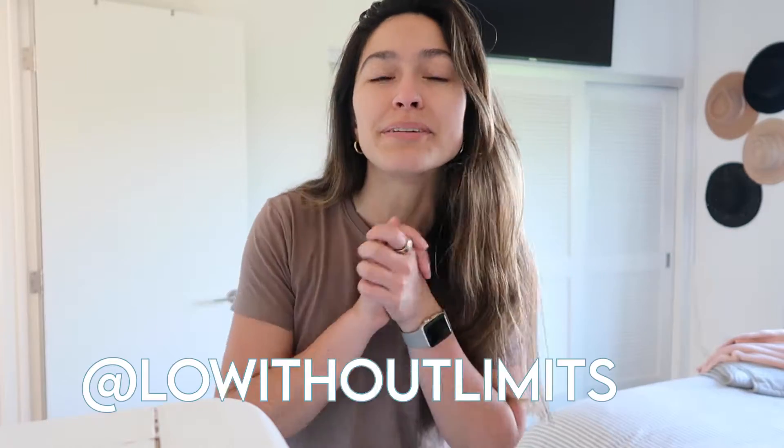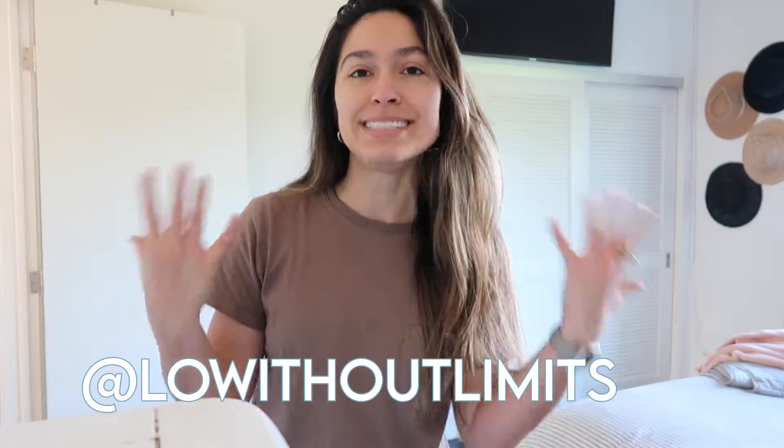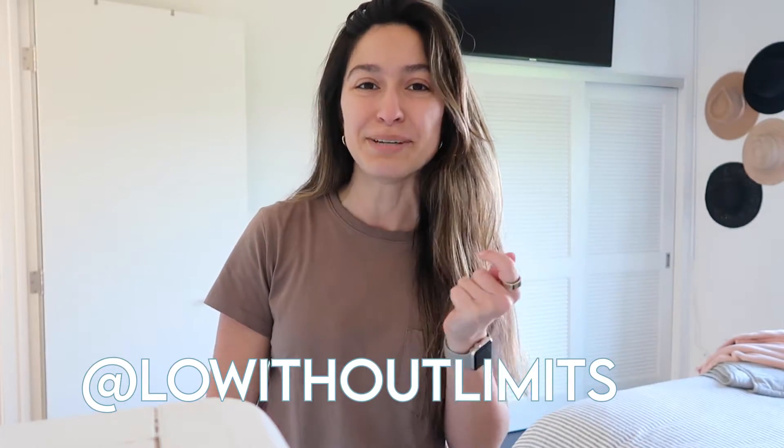Hey everybody, hello and welcome back to my channel Low Felt Limits. In this video I'm going to show you my daily skincare routine, so if you want to see that then just keep watching.